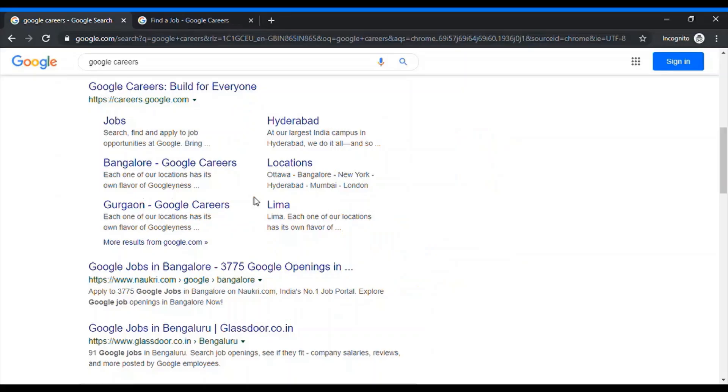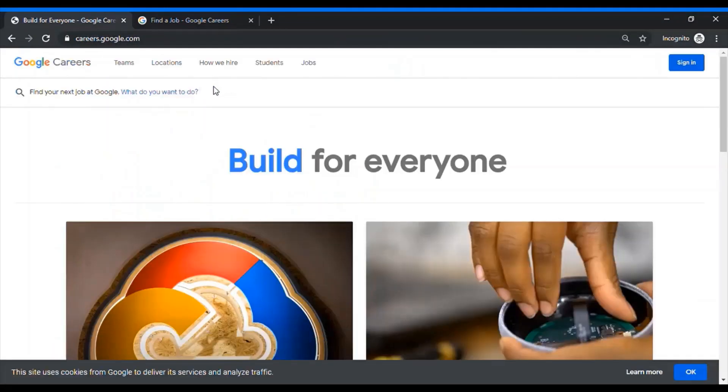The first step is to find the right role for yourself. The first step to getting a job at Google is to find the right role and the right job opening. You can go to Google and search for Google Careers and click on the link. After clicking on the link, there is a jobs section where you can see all the job roles which are currently open and available on the Google website.